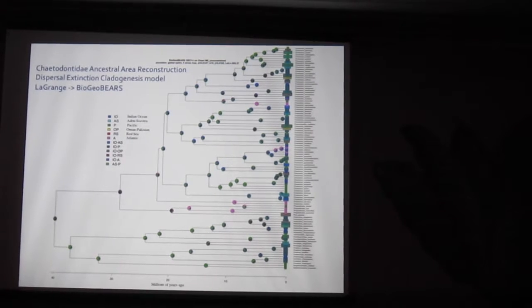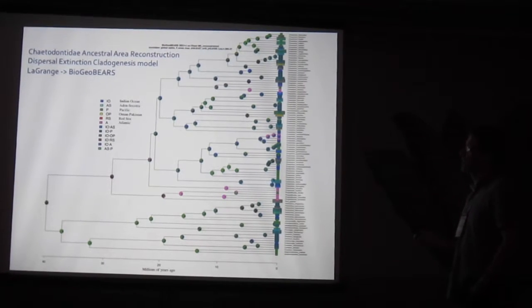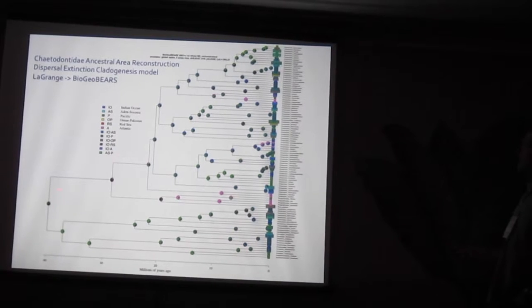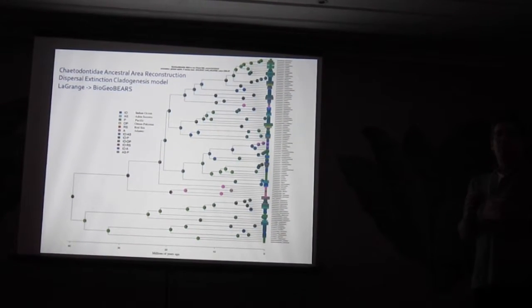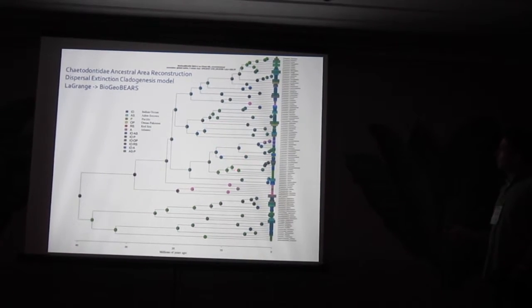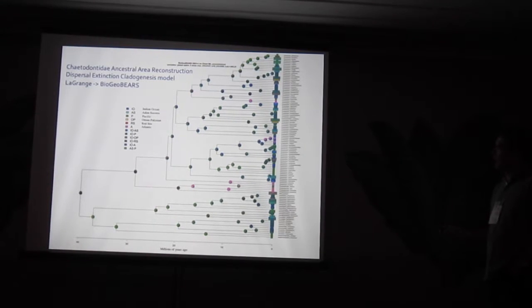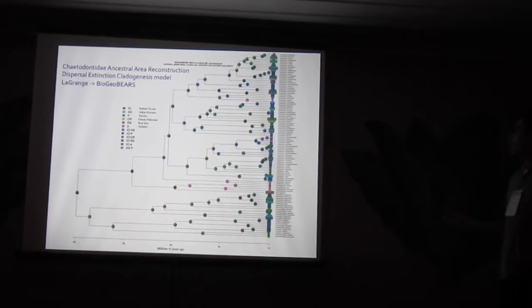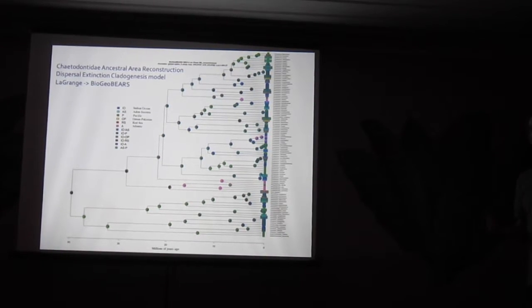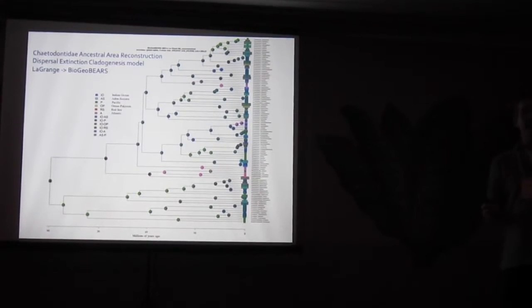Running a dispersal-extinction cladogenesis model - the DEC+J model of Rick Ree, implemented in Nick Matzke's BioGeoBEARS - we can see that the ancient origins of butterflyfishes are somewhat uncertain, with Indian Ocean in blue and Pacific in green. It looks like many butterflyfishes likely had a Pacific origin. The Red Sea is in red and you don't see any red - the Red Sea is being rejected as an ancestral origin area. All the butterflyfishes in the Red Sea appear to have migrated in from elsewhere.